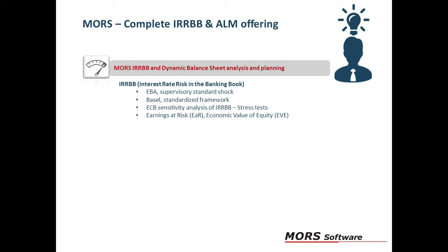Moors allows for calculations regarding earnings at risk and economic value of equity based on your own bank's requirements. Moors helps you manage your overall interest rate risk, including managing gap, basis and option risks.